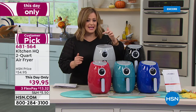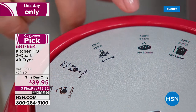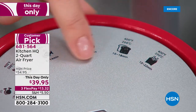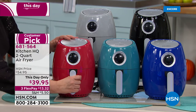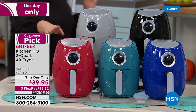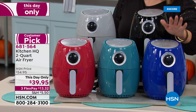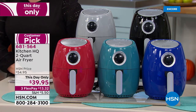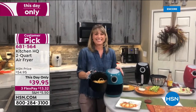This is an HSN exclusive with pictures right on it so you can't mess up — it gives you all the time and temperature guidance for poultry, seafood, steaks and beef, baking, and quick frozen foods. One knob is all you need, with a two-quart capacity and a non-stick interior. Colors available: red, silver, teal, black, and blue. Item 681-564.